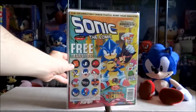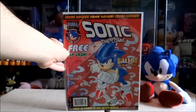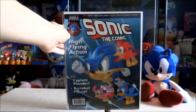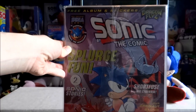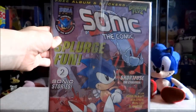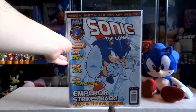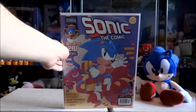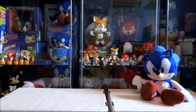The next landmark issue is number 100, which contains some free Sonic transfers. Issue 106 which contains a free Dragonflies album and stickers, which is actually still sealed with the comic. Issue 113 which came with a free set of Sonic stickers, which I have separately here.